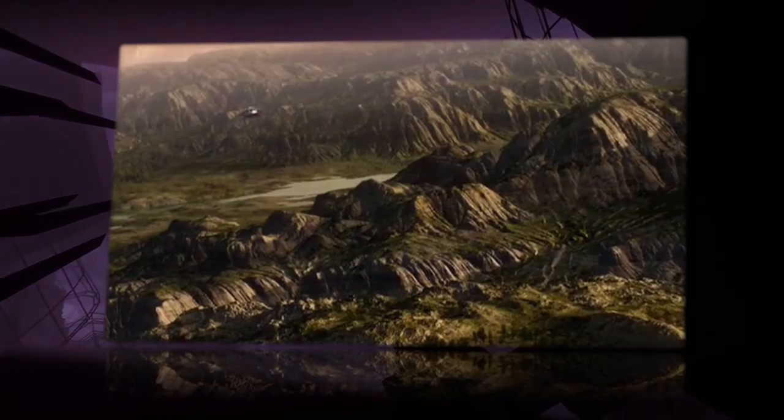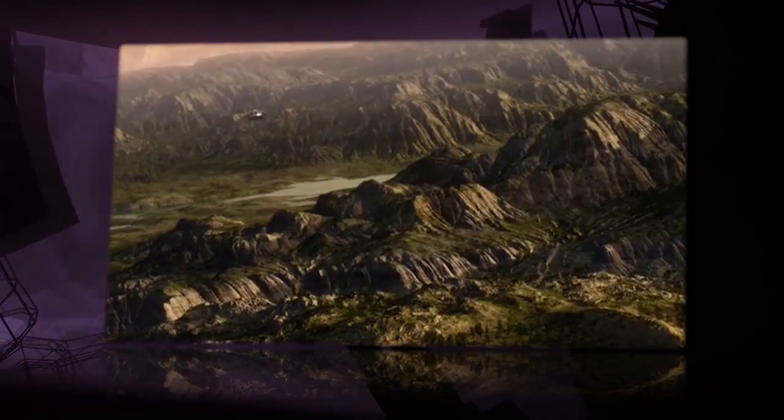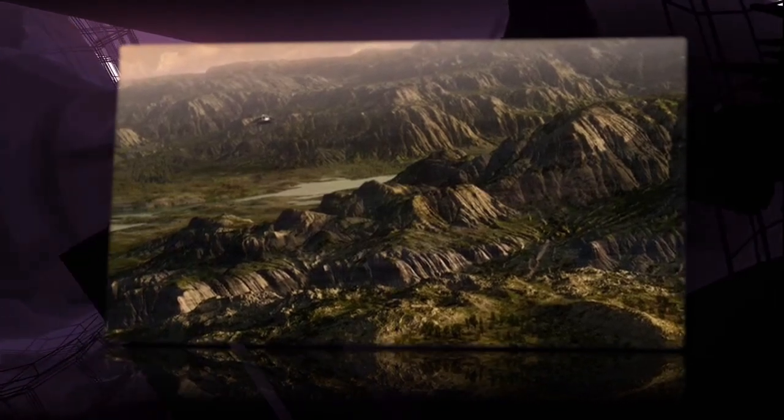Hello and welcome to the history of Stargate Universe. Today's episode will be covering the obelisk.